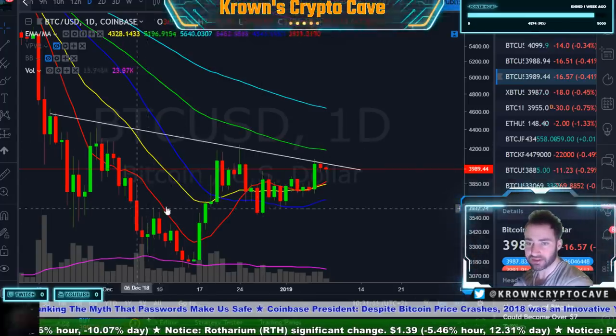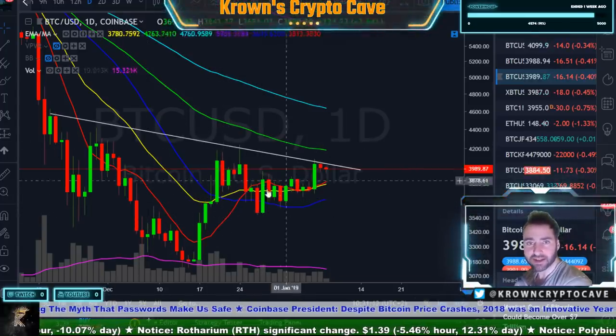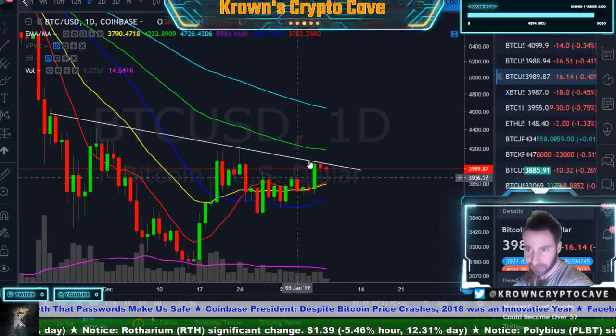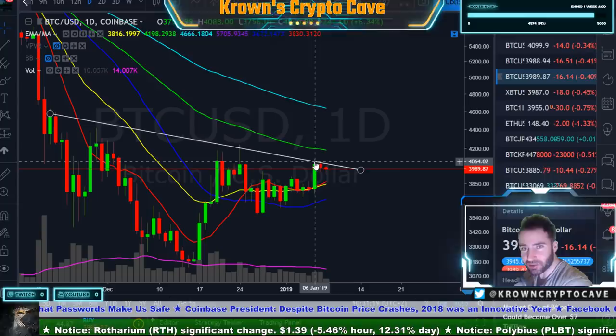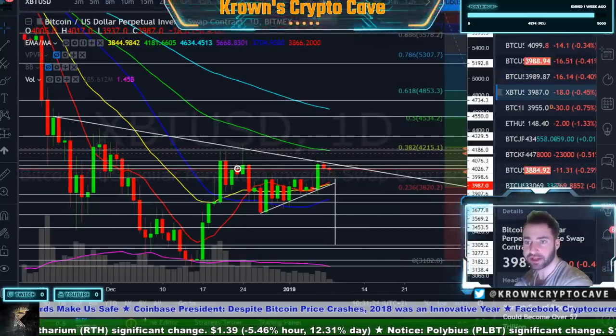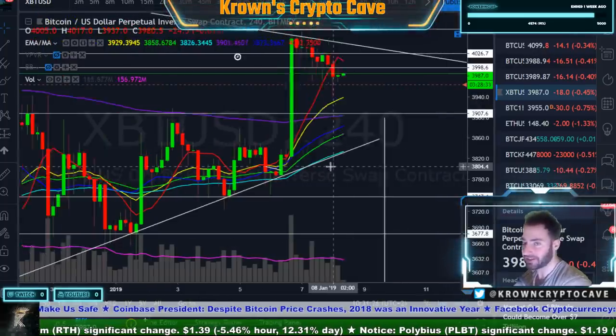I don't see an inverted head and shoulders in this. This is a non-inverted head and shoulders. I did see an ascending triangle or symmetrical triangle right over here that broke out to the upside. But this is what I mean by when you're in a bearish market — the trend has not changed, we're still making lower highs for the last over a year now.